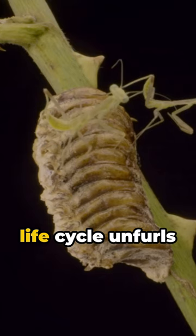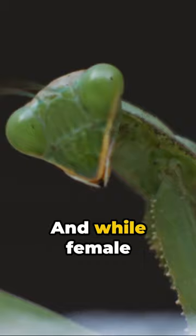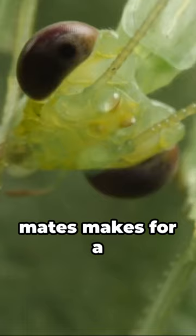Egg, nymph, and adult. Females lay hundreds of eggs, birthing nymphs that mirror adult mantises. And while female mantises eating their mates makes for a gripping tale, it's less common than you'd think.